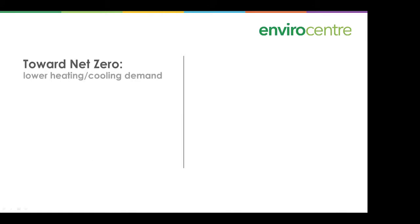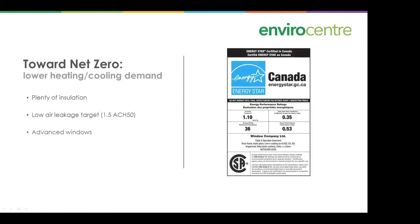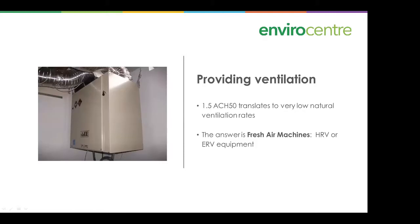For lower heating and cooling demand, you'll put in plenty of insulation, achieve very low air leakage — the target is quite low compared to normal building standards of around 3 ACH50 — and install advanced windows. You will also need ventilation, because at 1.5 ACH at 50 pascals, natural ventilation rates are very low. The answer is to install fresh air machines such as HRVs (heat recovery ventilators) or ERVs.